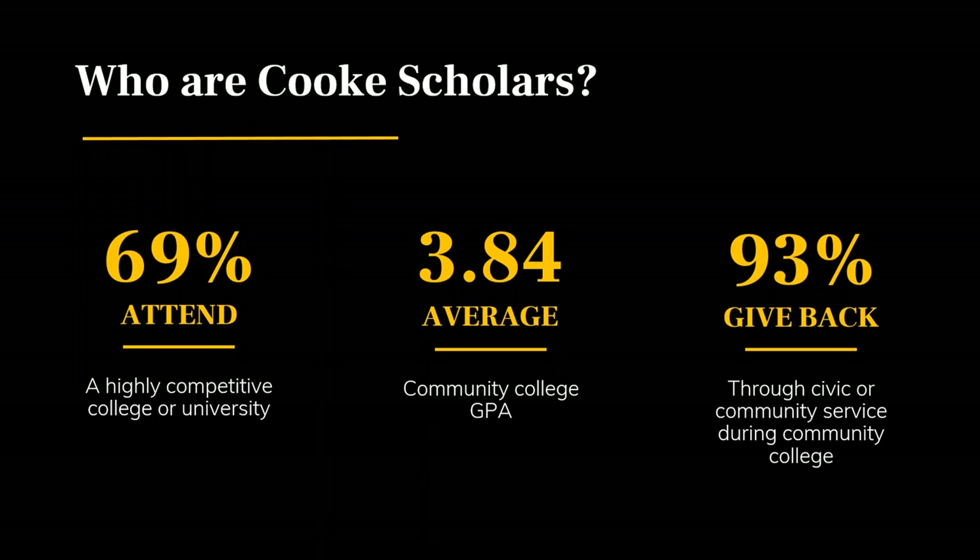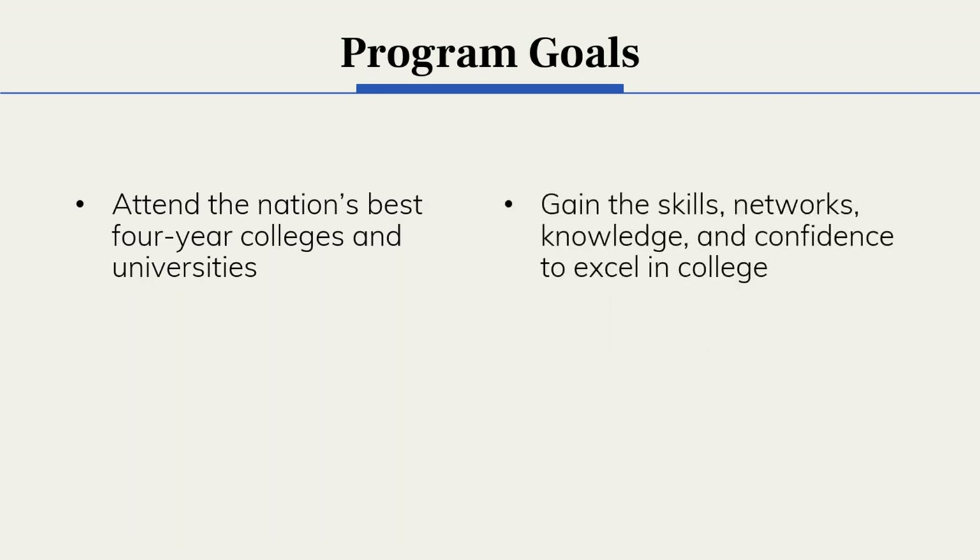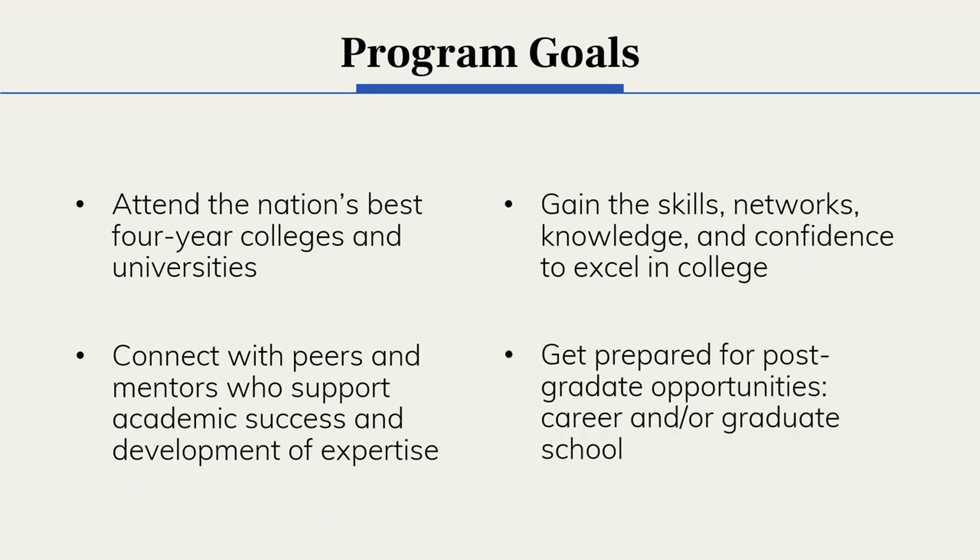That's one of the key components typically found in students who make it through the application process to become Cooke transfer scholars. It's important for applicants to be aware that the undergraduate transfer scholarship is not just scholarship funding — it's a comprehensive program with a variety of resources. These four program goals give a broad summary of what scholars can expect once they receive the scholarship, with the overarching goal of helping them fully invest in their academic journeys and maximize their potential.